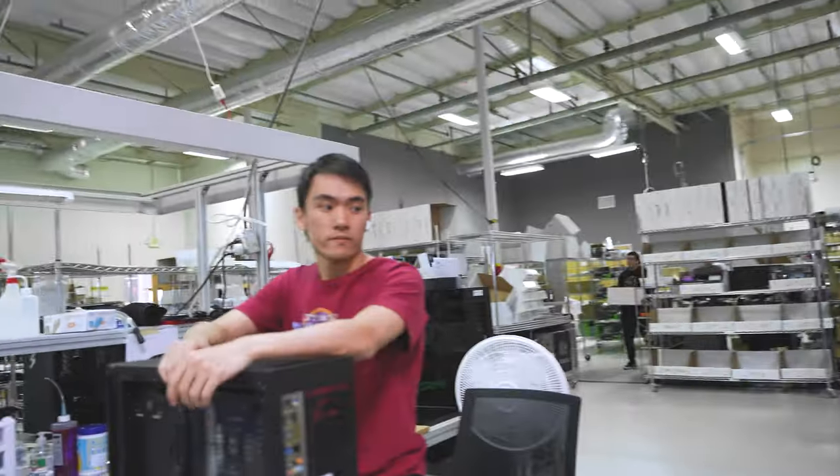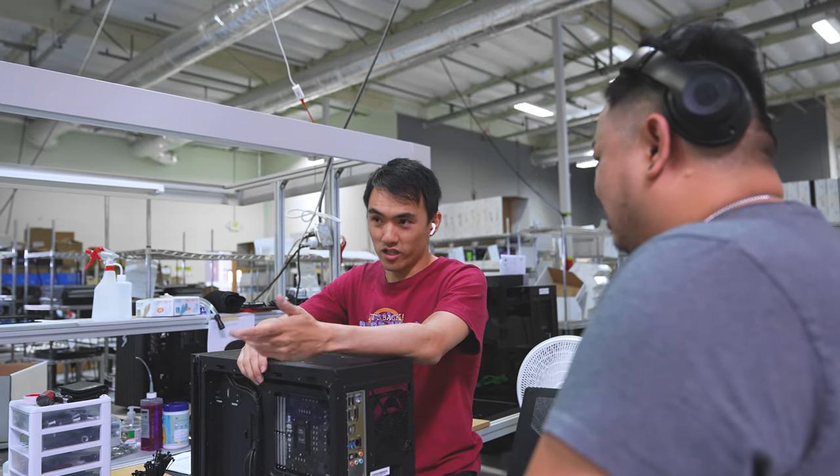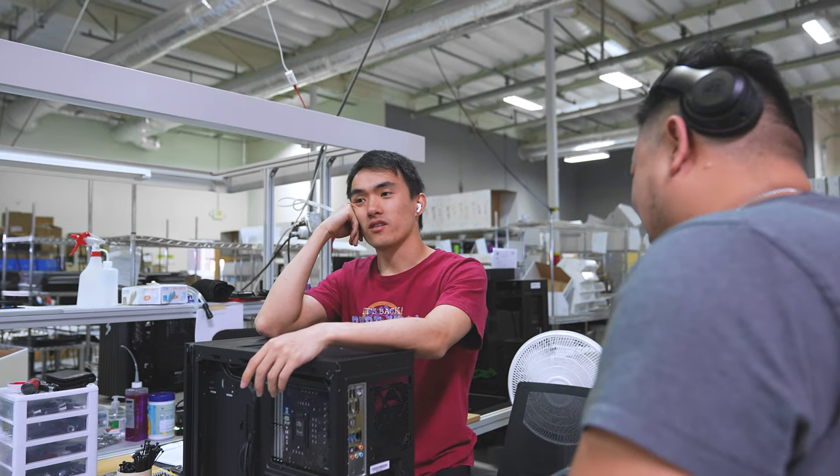CPU error for this unit — changed out the motherboard and CPU, switched out the RAM too. You already swapped the CPU? Yeah, I took another 10900K. Just sending it to testing now.